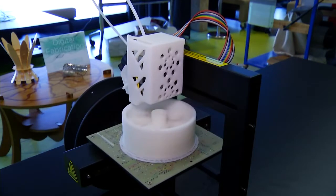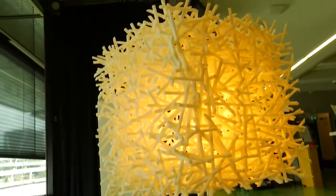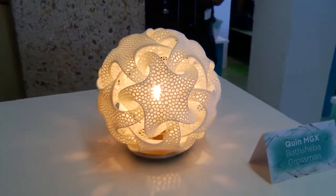Additive manufacturing is where we can individually create each product one at a time. So it changes the game in terms of mass production, moving it towards mass customisation.